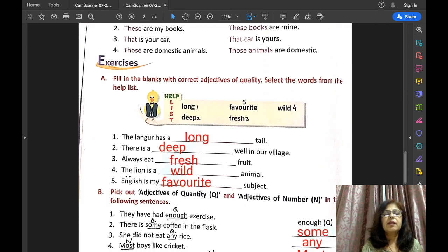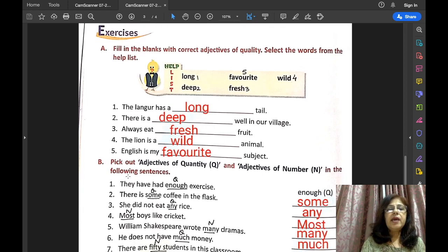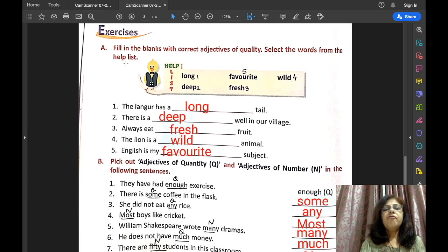Now let us do Exercise A. Fill in the blanks with correct adjectives of quality — select the words from the help list. The adjectives of quality given are: long, deep, favourite, fresh, wild.